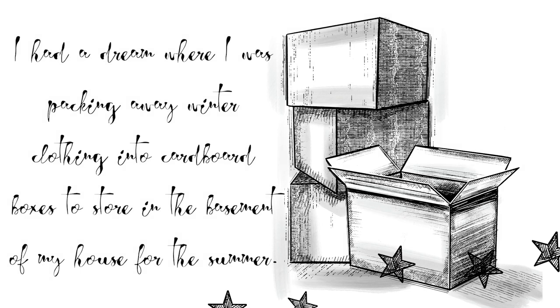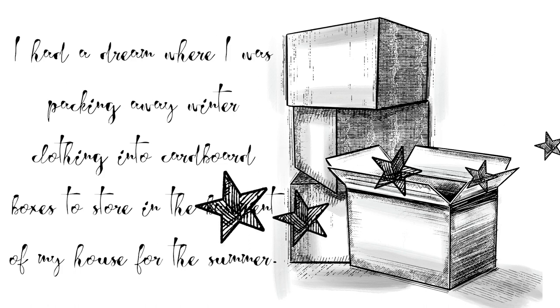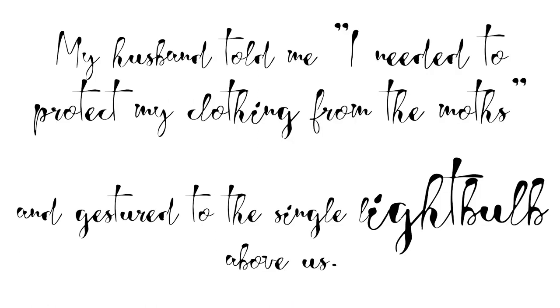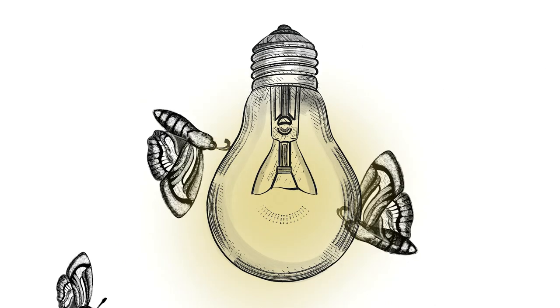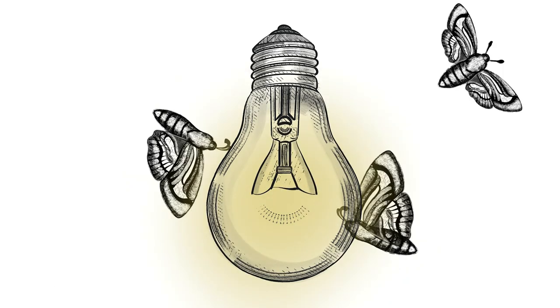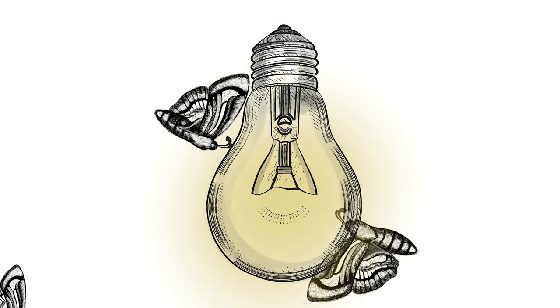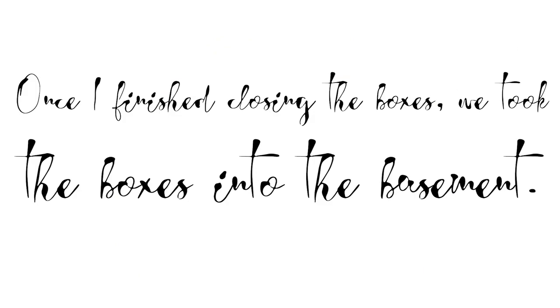I had a dream where I was packing away winter clothing into cardboard boxes to store in my basement for the summer. My husband told me I needed to protect my clothing from the moths and gestured to the single lightbulb above us, where moths were flying in a panicked way around the yellow light. The moths would occasionally hit the glass with a thump and then start the frenzied process over again. Once I had finished closing the boxes, we took the boxes to the basement.